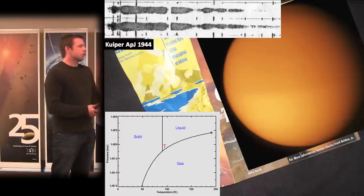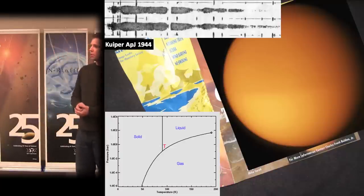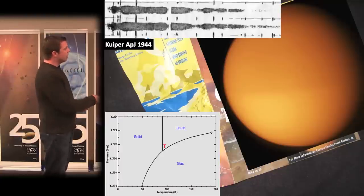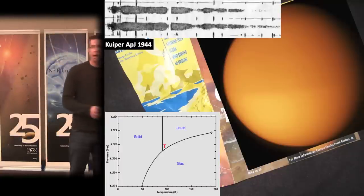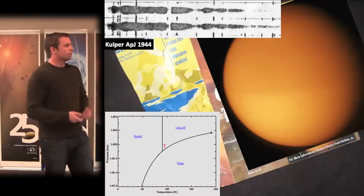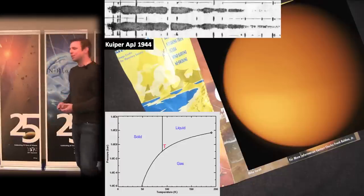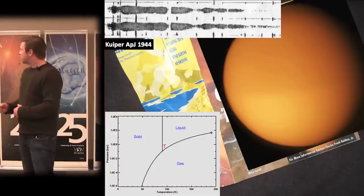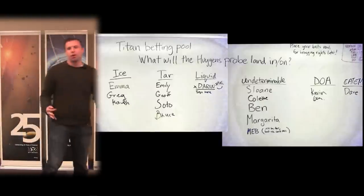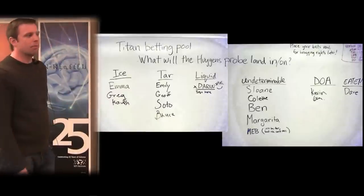All of this set the stage for the Cassini spacecraft — NASA's current flagship mission in the Saturnian system — which entered the Saturnian system in early 2004 and launched the European Space Agency's Huygens probe, which actually landed on Titan's surface. The probe was designed to either float or land on a solid surface since we didn't know what we'd find. Here's a picture of the whiteboard from the break room at Caltech in 2004, where people were betting on what Huygens would land on.